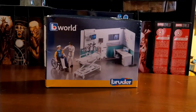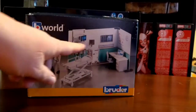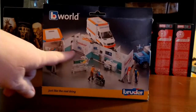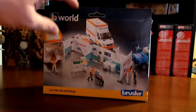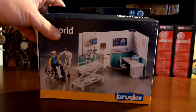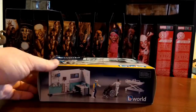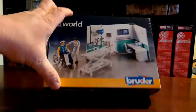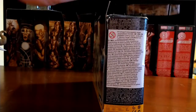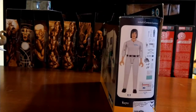Sage First Sagan here, and today we're looking at the Bruder B-World Hospital set. This is just one part of the set — it looks like you can buy multiples and connect them. There's a bigger set they sell, but this is basically the hospital set. It comes with all the things you see on this side of the box. It won awards in 2019, and on the side it kind of breaks down each individual thing that comes with it.